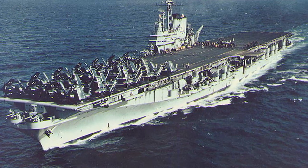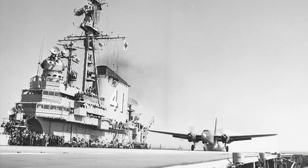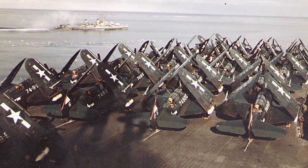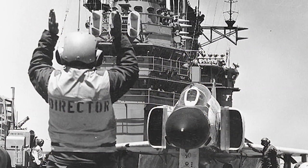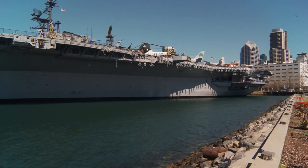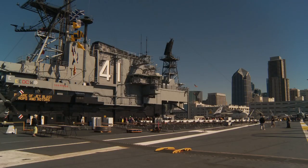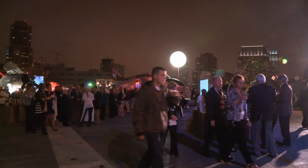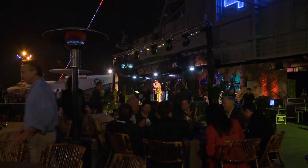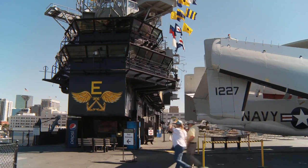The USS Midway was in service from 1945 to 2003 and saw action in Korea, Vietnam, and the First Iraq War. In 2003, the ship was transformed into a widely popular tourist attraction and museum, hosting groups of all sizes both during the day and at night. Over the last ten years, exhibits and attractions have changed, and so too have the ship's power needs.